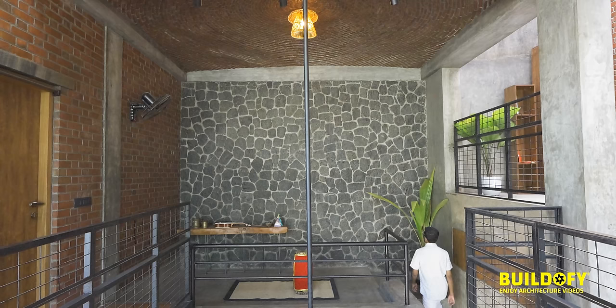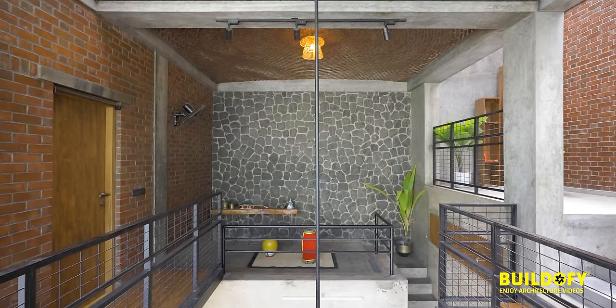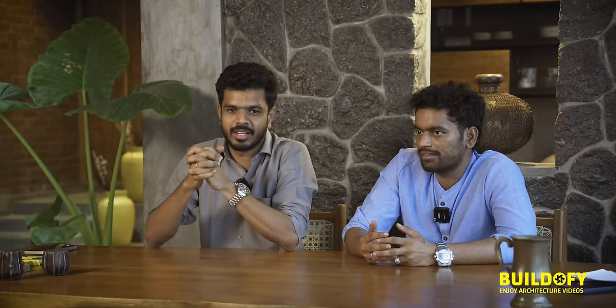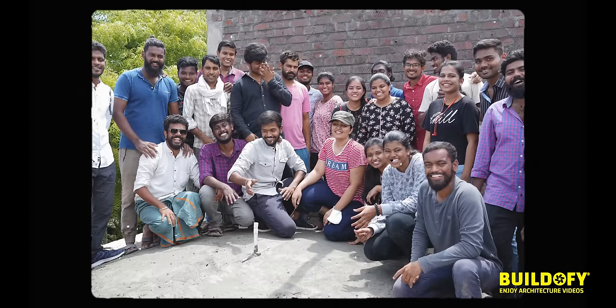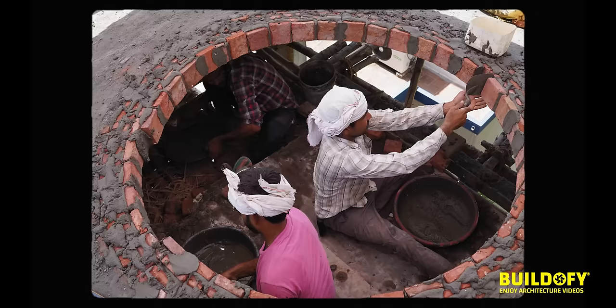The staircase leads to the meditation hall on the first floor, which I think is the most beautiful space in the house. The meditation space opens up to a 12-feet-height grand random marble wall with a Rathagro macramé crown. We conducted a workshop, called for students, sent invitations to colleges, and many people showed up. We all worked together and completed that Rathagro.